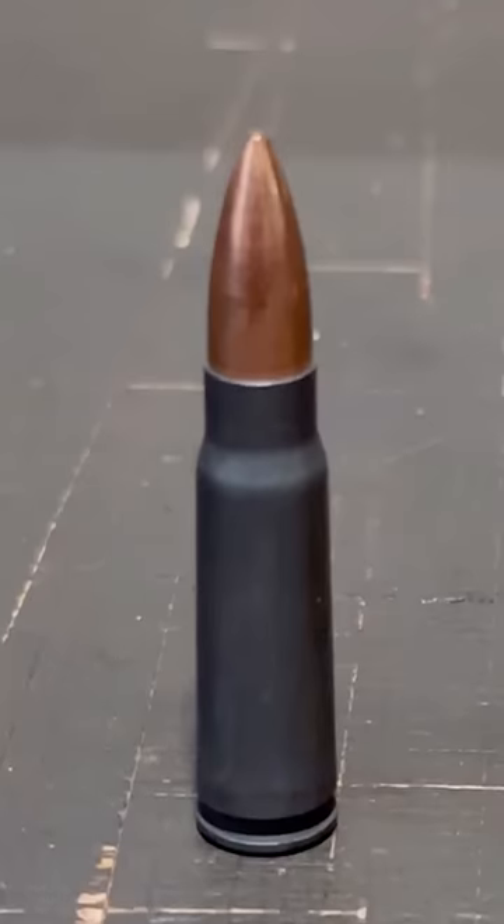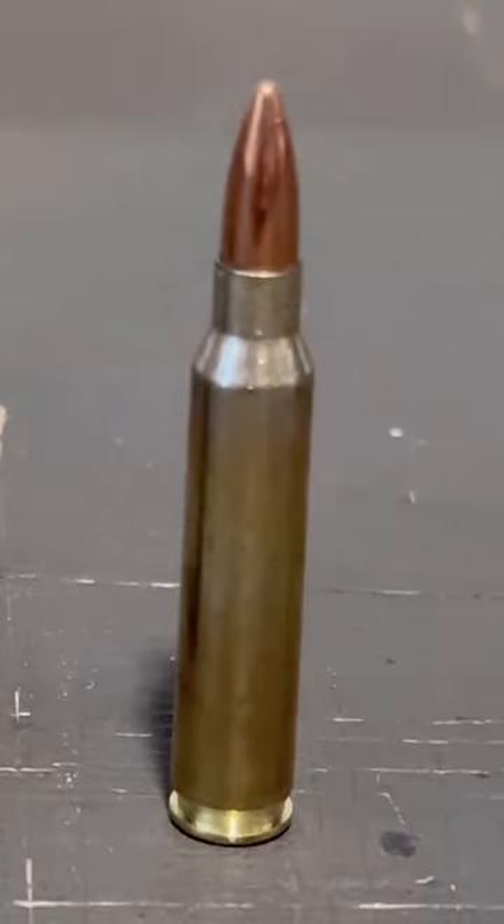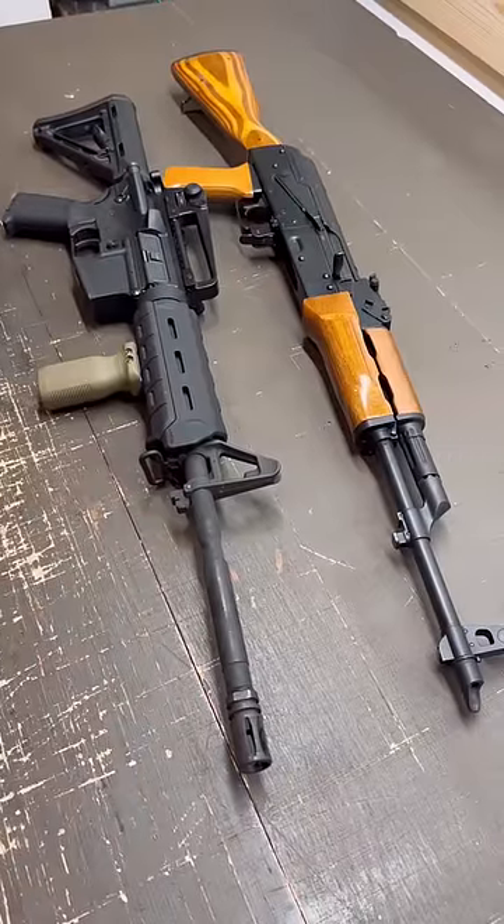AKs are most commonly chambered in 7.62x39, while ARs are most commonly chambered in .223/5.56. Keep in mind, these are just general differences, as there are a million and one variations of both the AK and the AR.